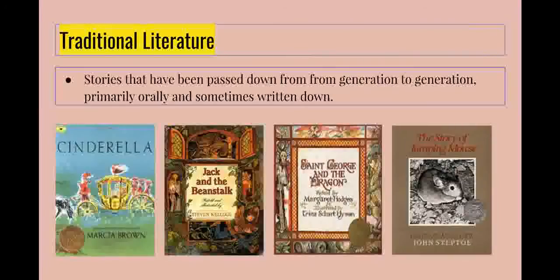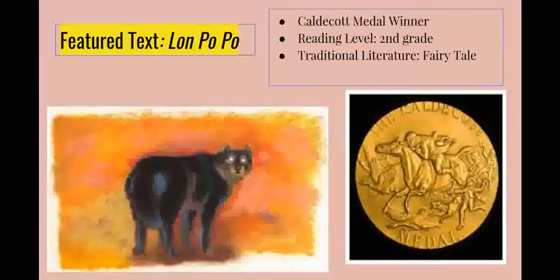After knowing this definition, we can jump right into the text Lon Po Po. Lon Po Po is a Caldecott winner and is a book primarily read at the second grade level. This book is a Red Riding Hood story from China that depicts the encounter of three young sisters — Shang, Tao, and Peiots — with someone they believe to be their grandmother. As it turns out, their grandmother is actually the big bad wolf, who tries to convince the sisters to let him into the house.